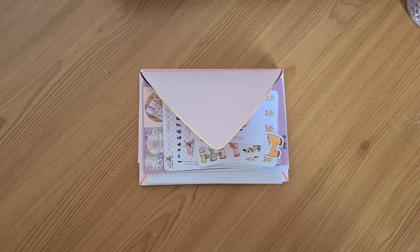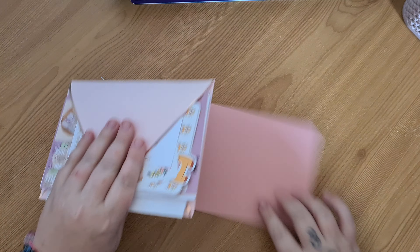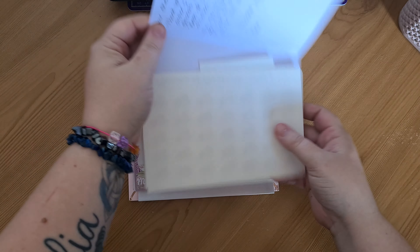Hi guys, welcome back to Cookie Mama Creations. Today I'm just going to show you my two orders that I've got. I've got a big one from One Crafty Country Girl and a small one from Mama of Monsters. I'll show you the little one from Mama of Monsters first.